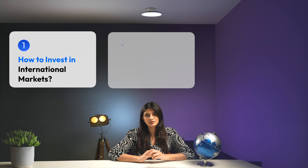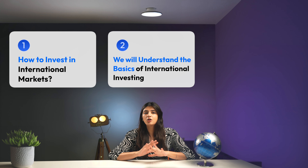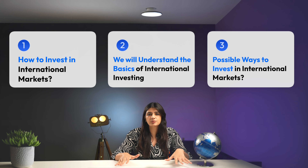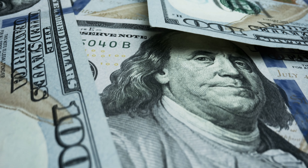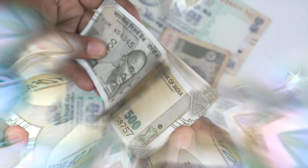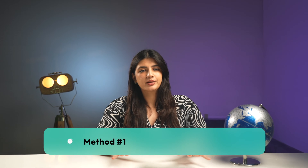Similarly, numerous companies and indices beyond India are thriving. But most people don't know how to invest in international markets. So in today's video, I'll help you clear all your doubts regarding international investing and help you understand all the possible ways how you can invest globally. So let's begin.